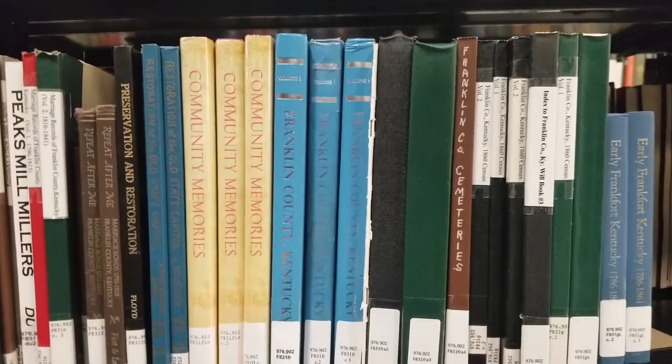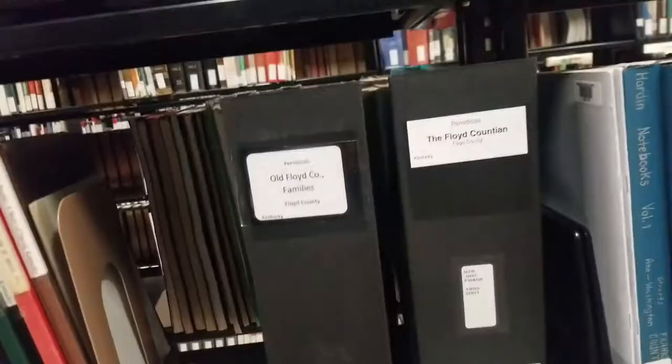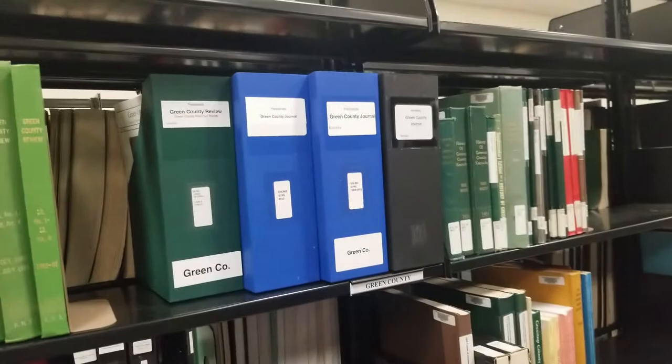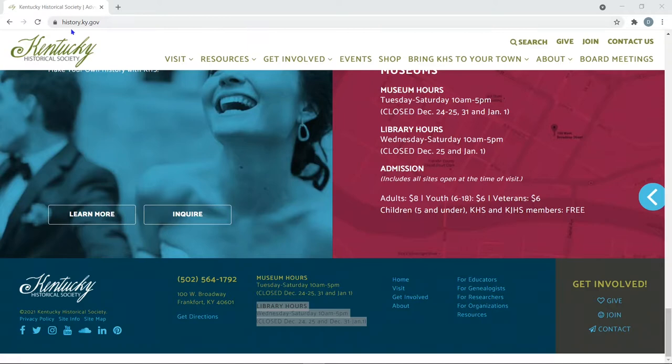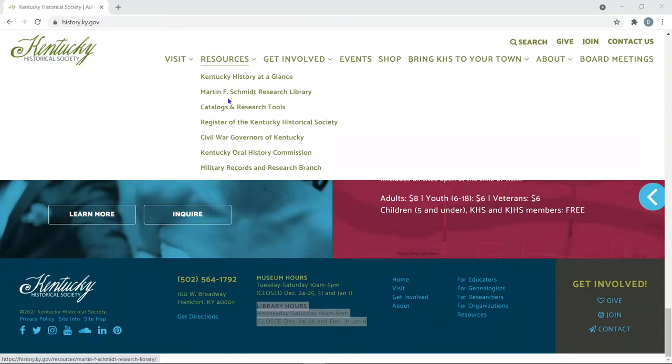We have things like an index of Franklin County cemeteries, community memories, old Floyd County families — all kinds of records available. Something Sherry has referenced several times is going to history.ky.gov and going to Resources, then to the catalog and research tools. When you go into Catalog and Research Tools there's a Library Catalog link — when you click on that, you can look for books, archives, photos, and those types of things.